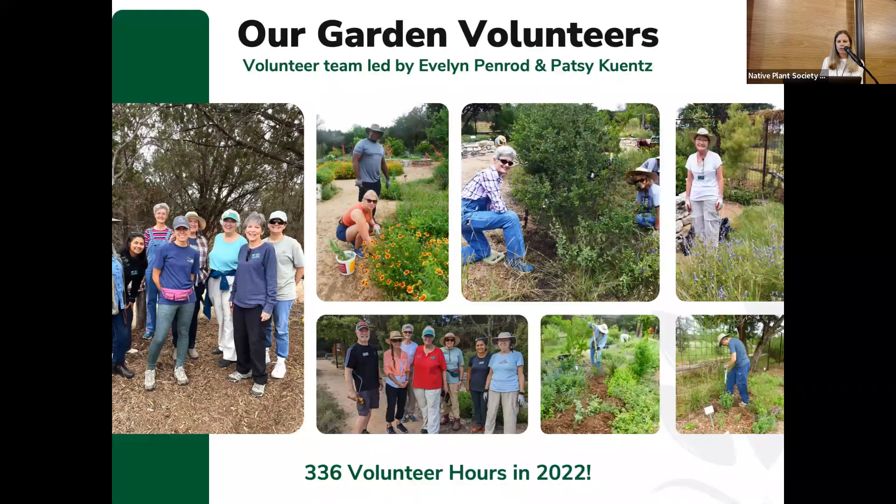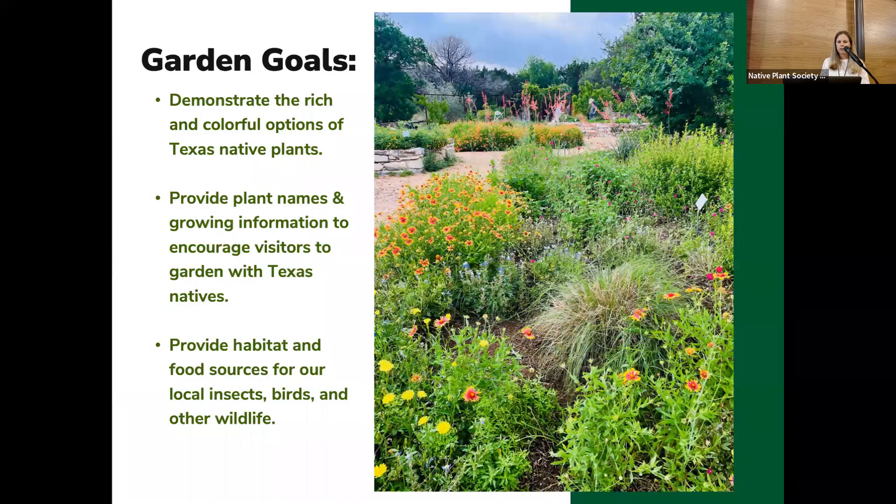The garden is one of our chapter projects and it's maintained by a group of volunteers led by two Master Naturalists, Evelyn Kenrod and Patsy Kunz. Each month we have a workday there. You can see some photos of our group at the garden, and we did a combined 336 volunteer hours there last year.